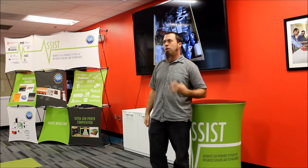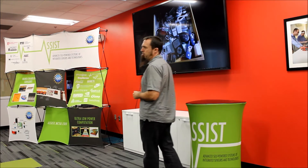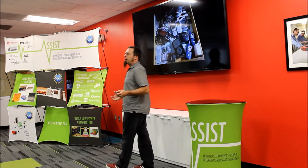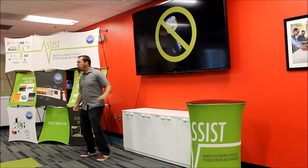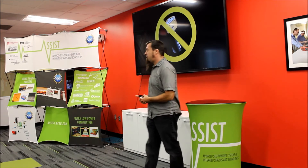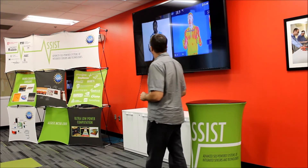We did some research to understand why these products don't have long-term utility, and one of the biggest problems we found is the battery. People hate having to charge a battery — imagine constantly charging your music player or cell phone, that's a pain. So we want to completely get rid of the battery but still have electronics that work all the time. Unfortunately, no one has invented electronics that work with no energy at all.